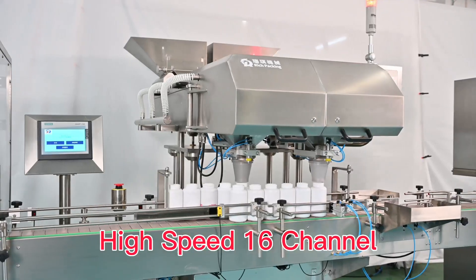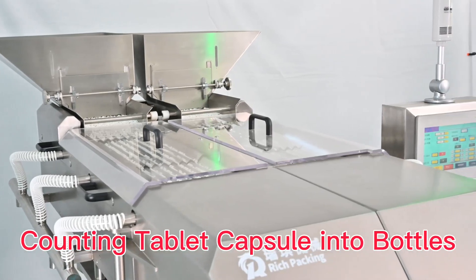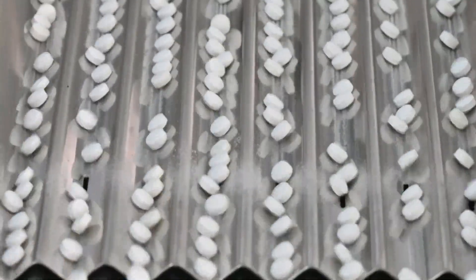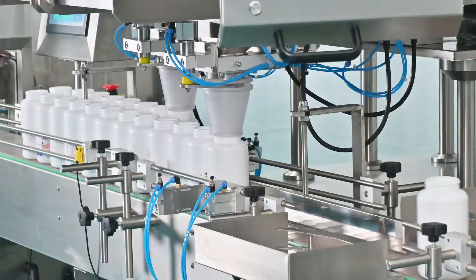This is our high-speed 16-channel automatic counting bottling machine. New design for counting tablets, capsules in two bottles. Outputs up to 100 bottles per minute, with higher precision, faster speed, and more stable operation.